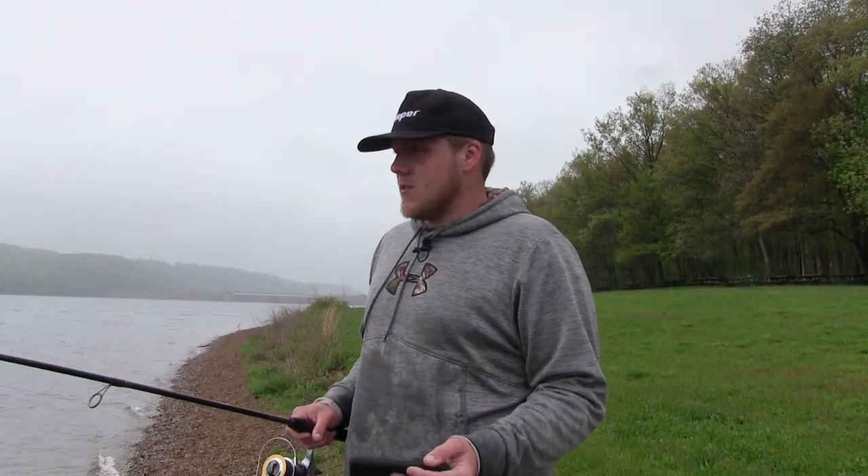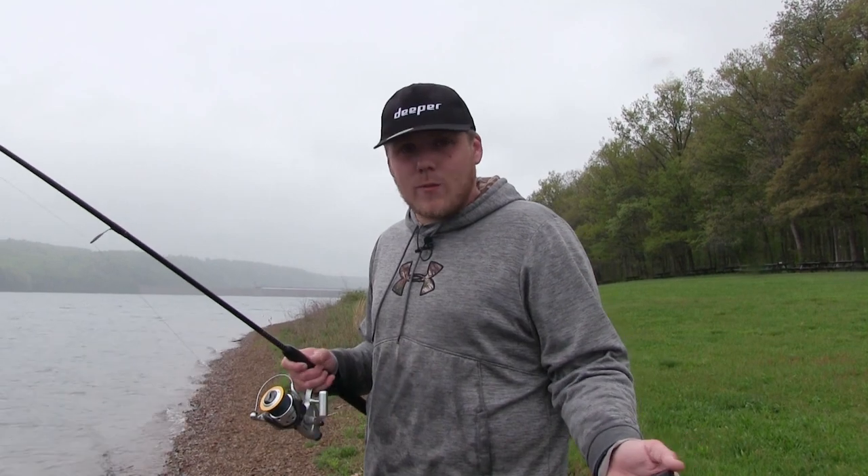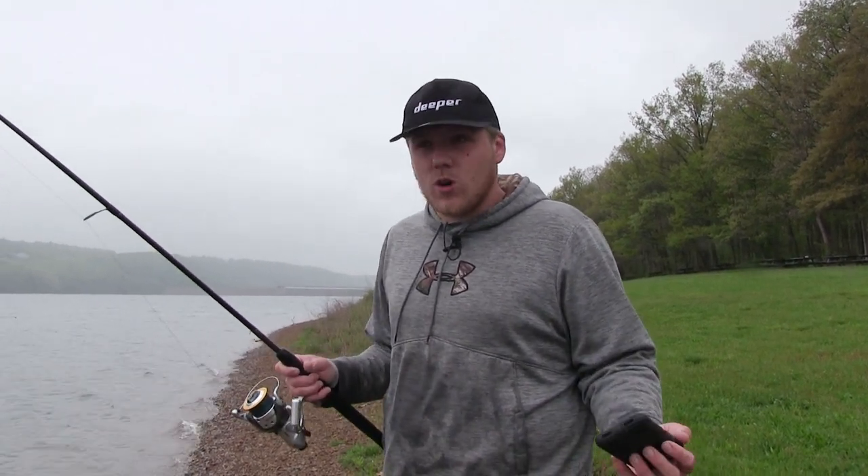See ya. We're killing it right now. I've had my Deeper for over three years — it's a really key piece of tackle for me. I take it with me everywhere. To be able to have sonar from the shore, it's incredible.